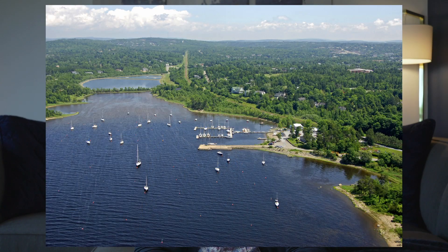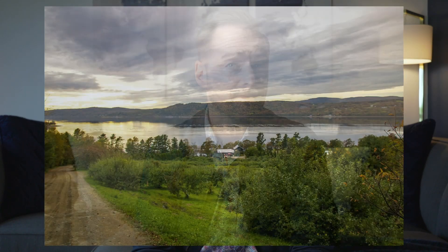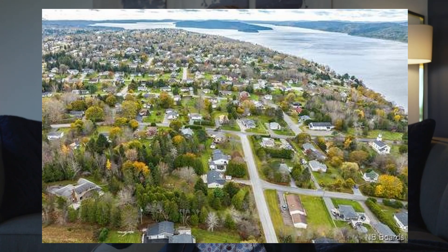Rothesay-Quispamsis tends to be a crowd favorite. A lot of people love this area — it's very popular, extremely safe, with lots of housing available. There are also lots of local shops, restaurants, etc., and it's only 15 minutes from the city, again sitting on the beautiful Kennebecasis River.